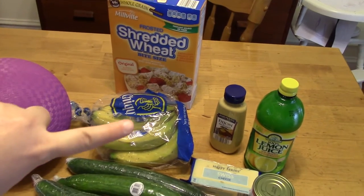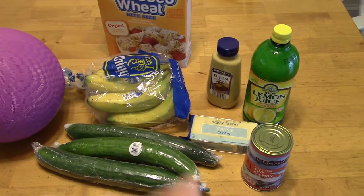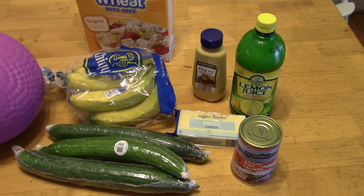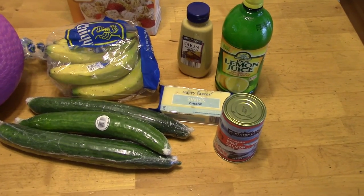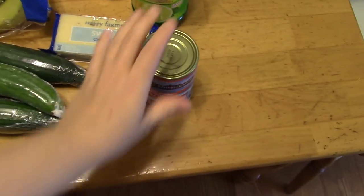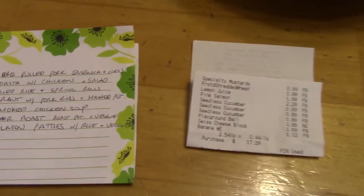I got some shredded wheat and bananas. The cucumbers were $0.89 so I picked those up. I got Dijon mustard and lemon juice — I use these to make my homemade mayonnaise, so I like to have them on hand all the time. I got some Swiss cheese just for incidental snacking or to put on top of salads for the rest of my family. And then I got canned salmon, which I'll use to make some salmon patties.